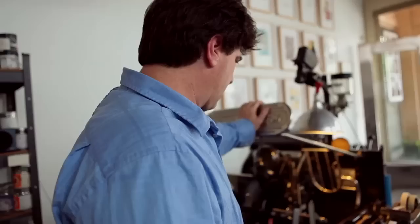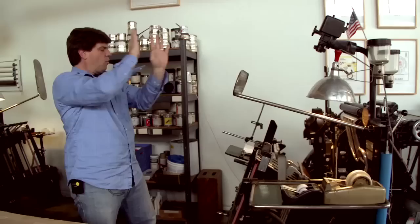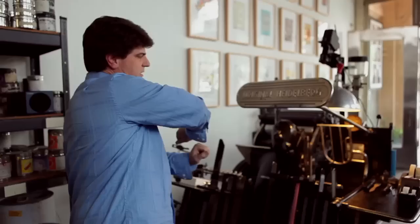It's called a windmill press because it has these two arms that act as a windmill, alternating once the machine's in motion. One arm comes over to the side where you place the blank paper, lifts it up, and brings it into the press. The rollers come down and ink the plates, then the machine closes and stamps, making its impression. Then the other arm comes and picks up that piece of paper and drops it in the finished area.